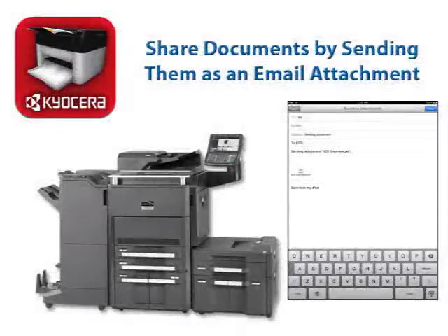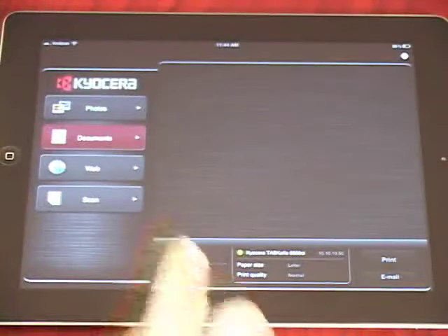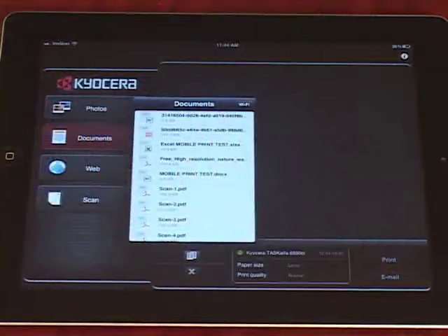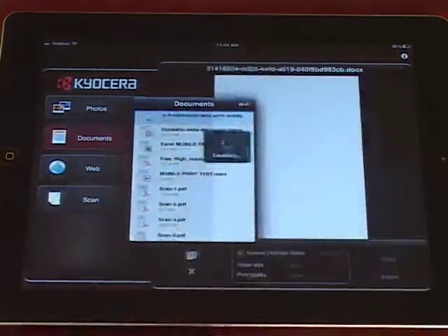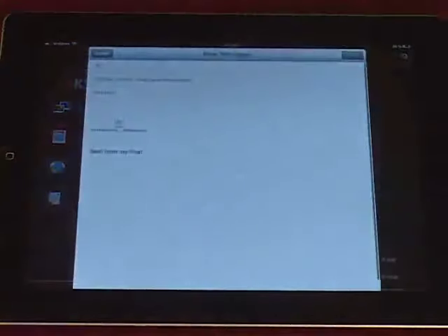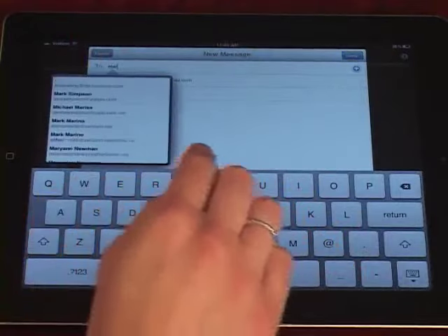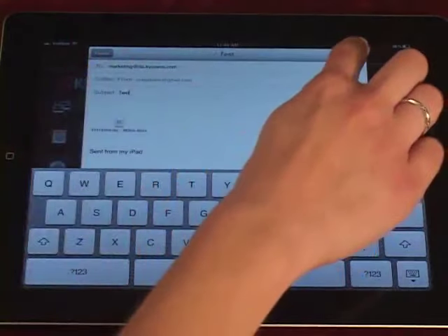Additionally, you can share documents from the Kyocera Mobile Print app by sending them as an email attachment in a new email. This allows you to easily share scanned images with team members both in and out of the office. Launch the Kyocera Mobile Print app from your device, tap the Documents tab within the app, open the desired file to be sent, and tap Email to attach the document to a new email. Enter an email address in the To field, and type a subject and message if desired, then press Send.